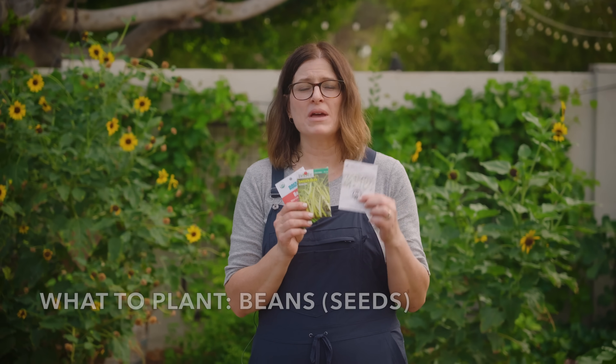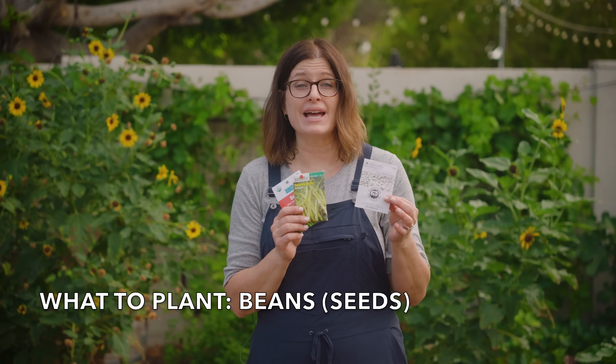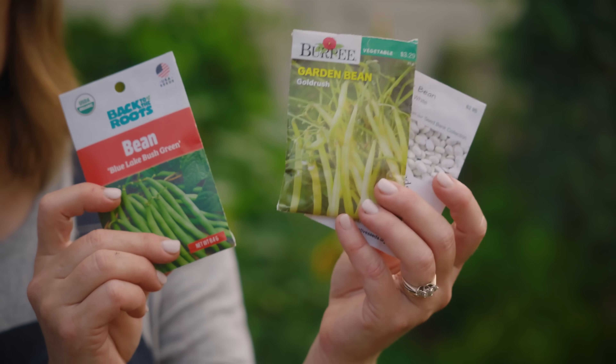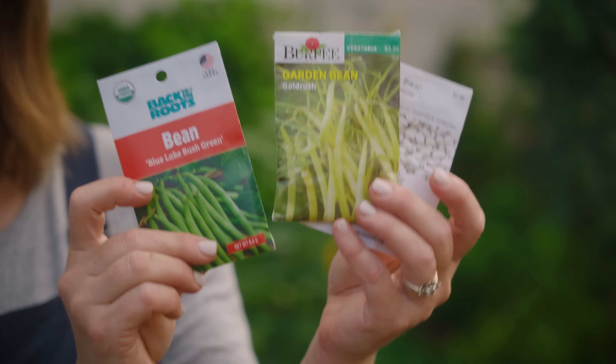August is bean planting time. Not only can you plant heat-loving beans like tepary beans and black-eyed peas, you can also plant the more tender beans like green beans and pole beans that grow best in warm, not hot weather.